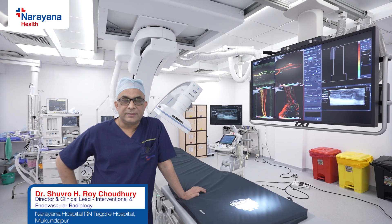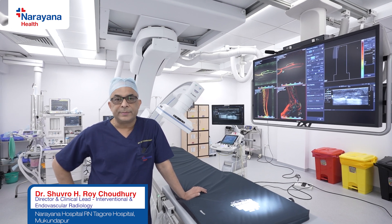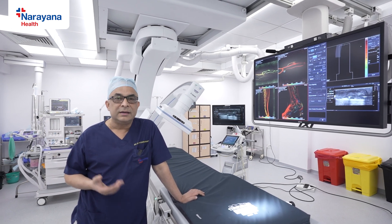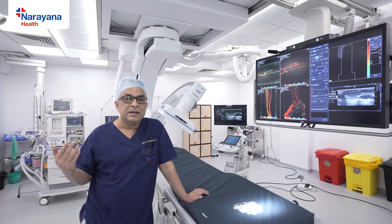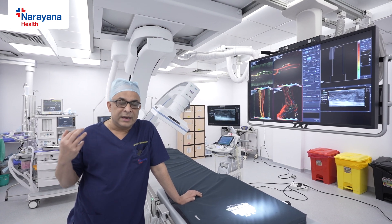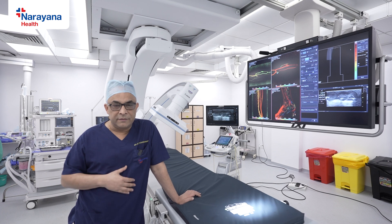My name is Dr. Suvar Raichadri. I'm the Director of Interventional Services in the NH group of hospitals in India. Today, I'm going to show you a round of our main working area in the cath lab of NH Rabindranath Tagore Hospital, which is in South Kolkata. It's one of four branches of NH that we have in Kolkata. Interventional services is spread across the city, but this is our main hub of activity.